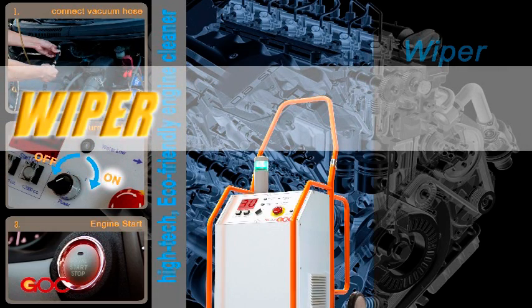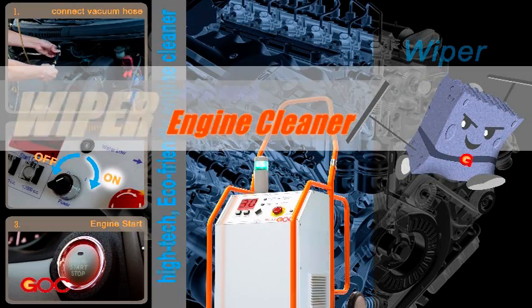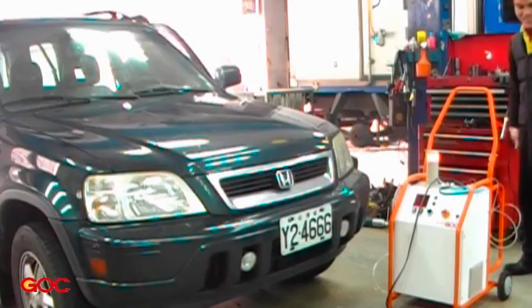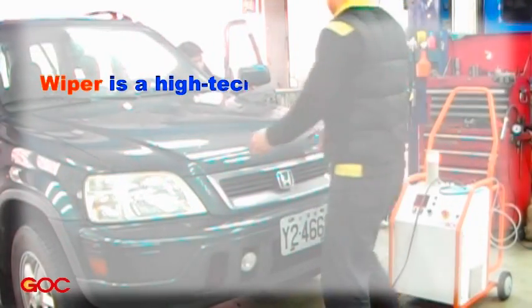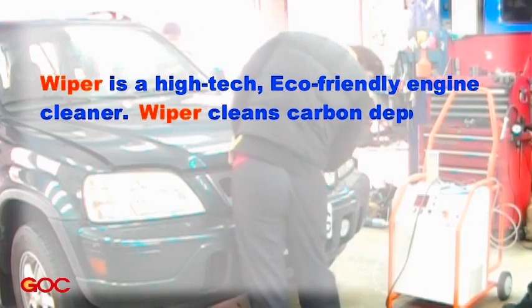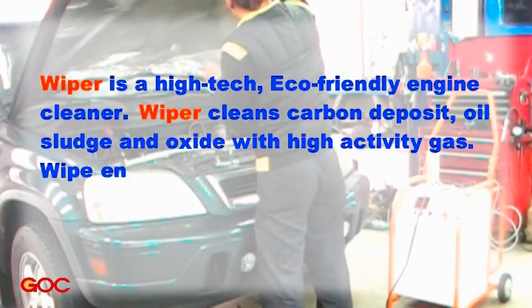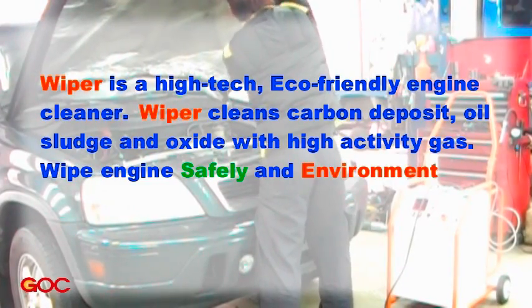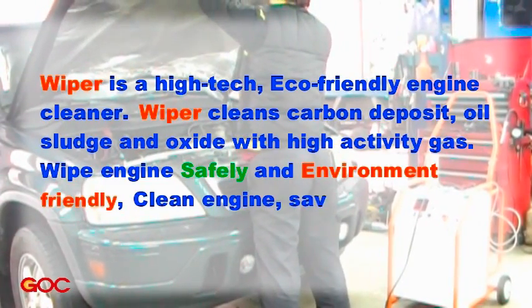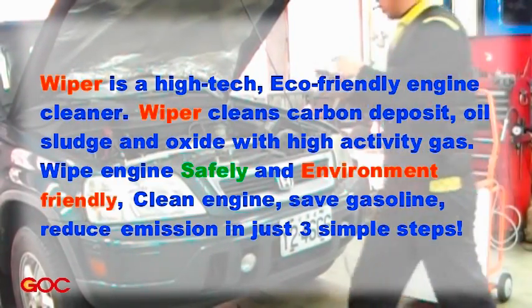WIPER Hydrogen Engine Cleaner. WIPER is a high-tech, eco-friendly engine cleaner. WIPER cleans carbon deposit, oil sludge and oxide with high-activity gas. WIPER cleans your engine safely and environment-friendly. Clean engine, safe gasoline, reduce emissions in just three simple steps.